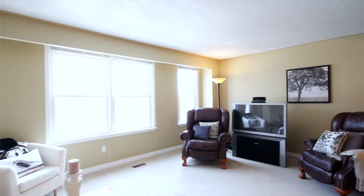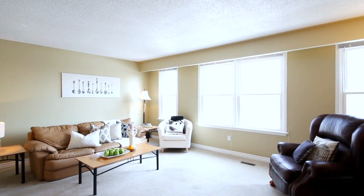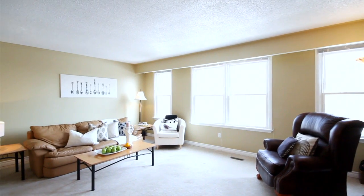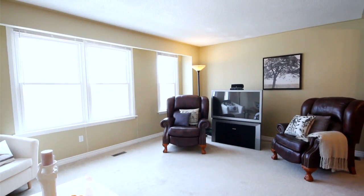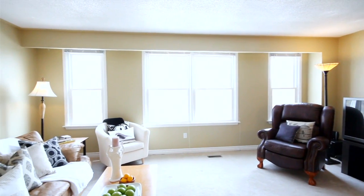The entire back of the unit is an open-concept great room — ideal space for a family room, living and dining space, a work area, and a play space. This oversized family room enjoys tons of natural sunlight through the rear windows.